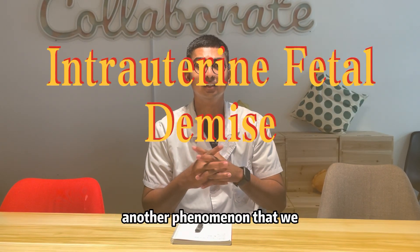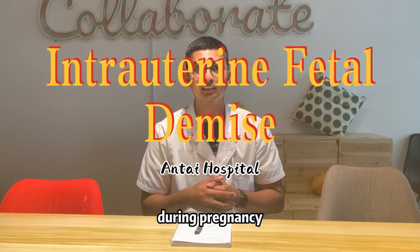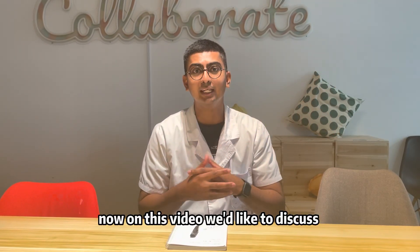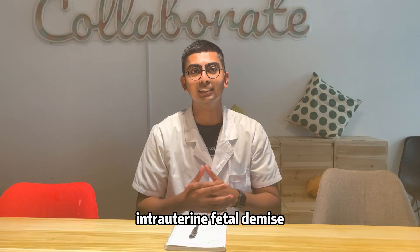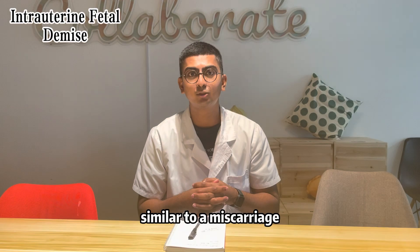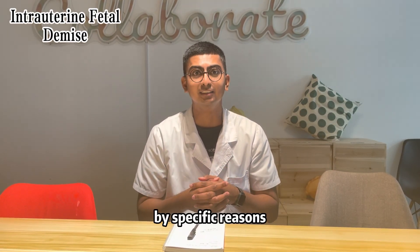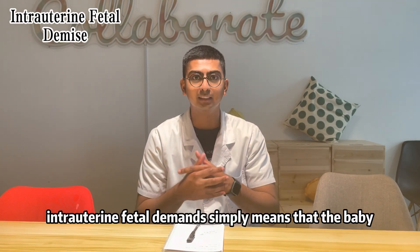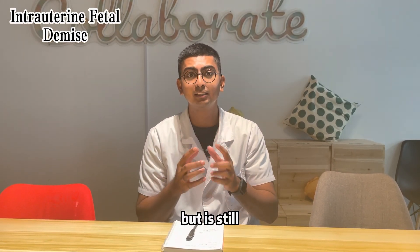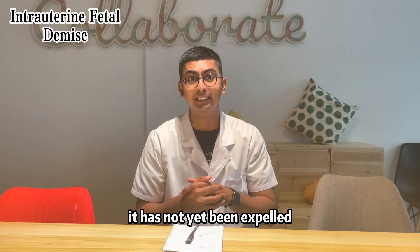Hi, in this video I'd like to discuss another phenomenon that we experience and observe during pregnancy that is related to miscarriage. We'd like to discuss intrauterine fetal demise. If the name sounds daunting, it's very similar to a miscarriage but it happens at a specific time and for specific reasons. Intrauterine fetal demise simply means that the baby shows no signs of life but is still situated within the uterus, within the mother's body, and has not yet been expelled.